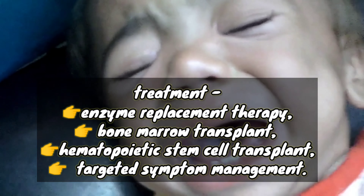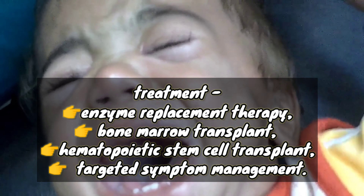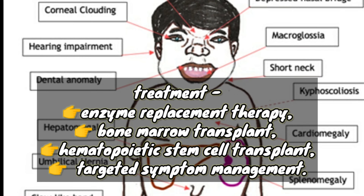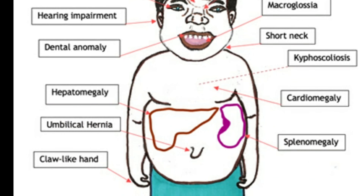Regarding treatment: since this is a lysosomal storage disease, enzyme replacement therapy is the cornerstone. Additionally, bone marrow transplant or hematopoietic stem cell transplant is used, along with targeted symptom management. That covers the key points about Hurler syndrome.